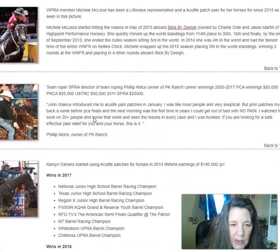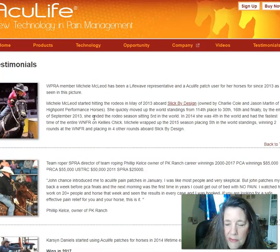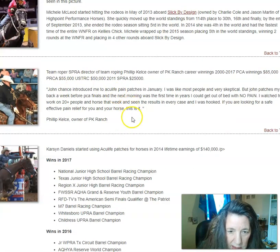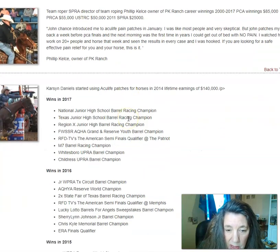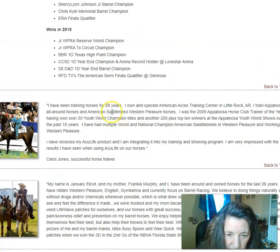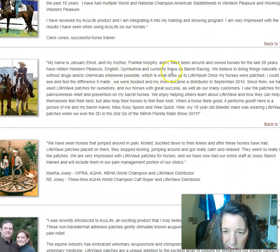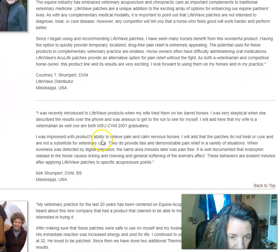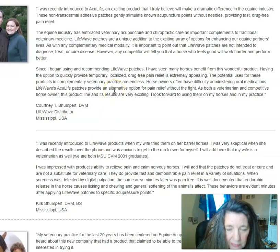This is a site that's been around for a while, and these are testimonials on the AccuLife technology. A lot of barrel racers use these and the results were astounding. One testimonial reads: 'My name is — I've been around horses. LifeWave drew us in. The horses were patched and I could see a difference — we were hooked. My mom became a distributor, and since then we have used LifeWave patches for ourselves and our horses with great success.' Even veterinarians are getting results with it.